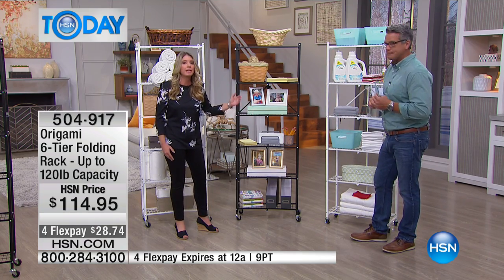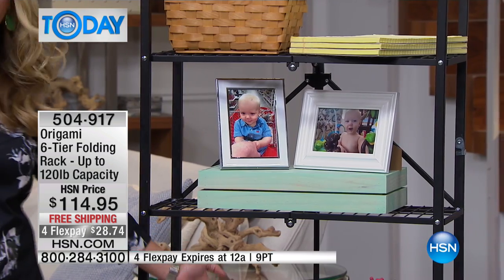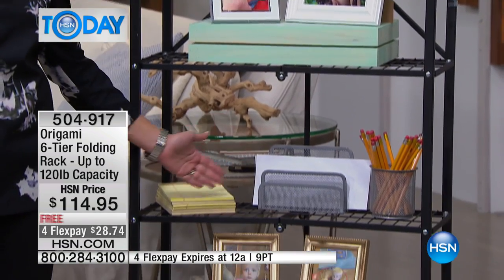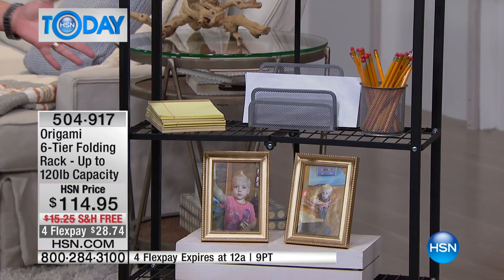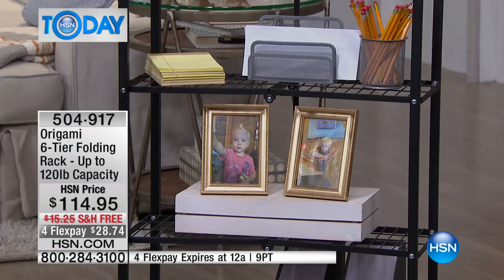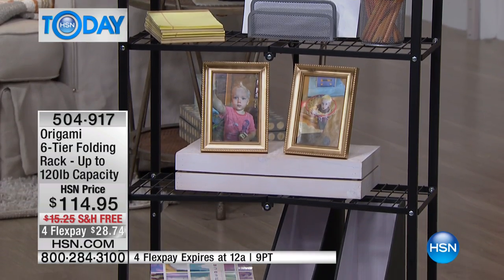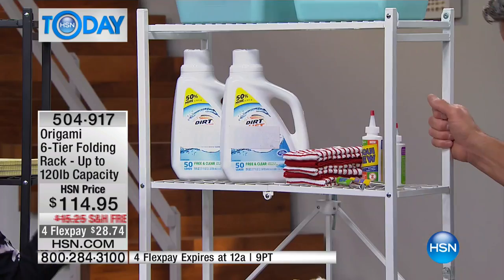This is great for the office — sitting at your desk, you just turn and everything's at your fingertips: pencils, pens, envelopes, dividers, pictures. These are deep enough for some filing, and they're sturdy — 20 pounds of weight on each shelf. You're getting six shelves, six different tiers.